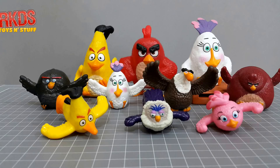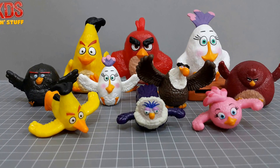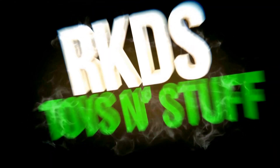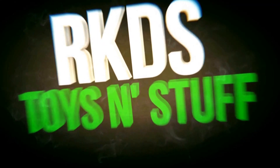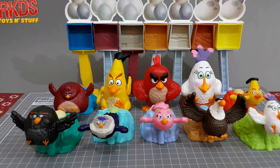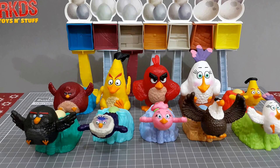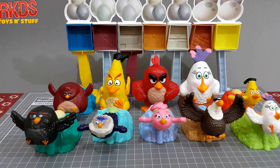Hi there, today we shall be looking at the McDonald's Happy Meals Angry Birds collection. So what we have here are 10 toys from the Angry Birds collection.